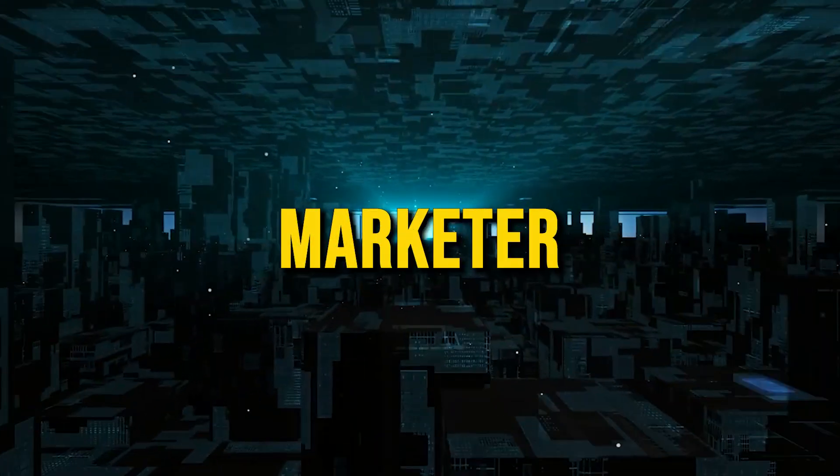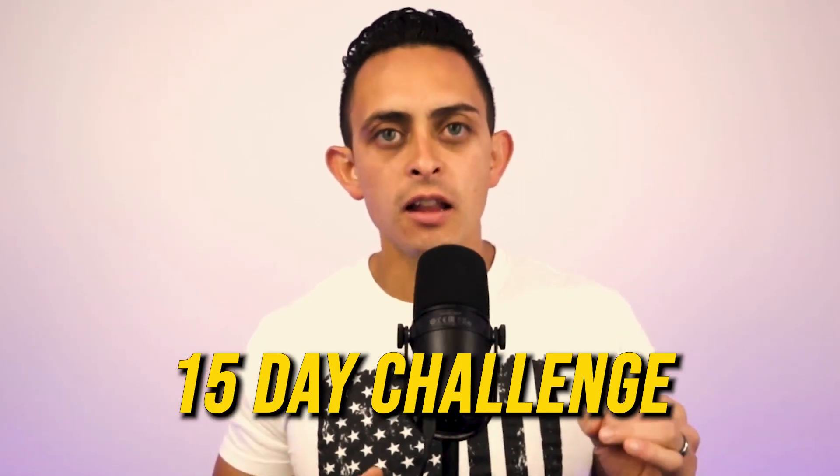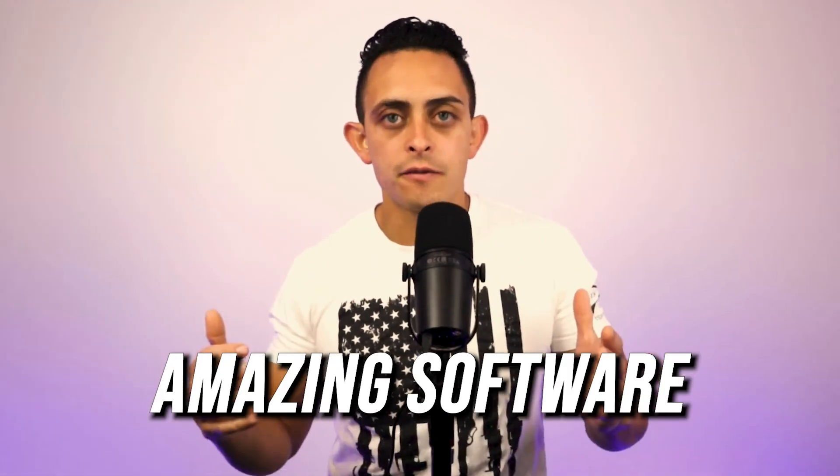I want you to steal my Legendary Marketer affiliate funnel for Systeme.io. If you're in the Legendary Marketer 15-day challenge, on day three they ask you to build a funnel using ClickFunnels. ClickFunnels is an amazing software and that's what I use in my business, however it does cost anywhere from a hundred dollars to three hundred dollars a month. If you're just getting started in affiliate marketing or promoting Legendary Marketer's 15-day challenge, you may not want to spend that money every month.